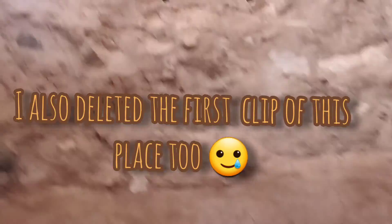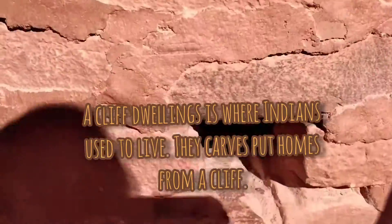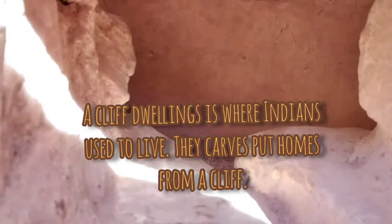I'll be visiting the Manitou Cliff Dwellings. It's a circular room — a lookout tower, or ceremonial tower. Nice.